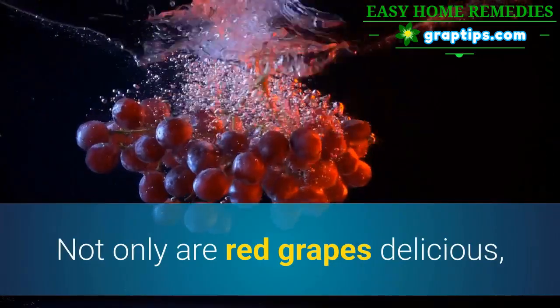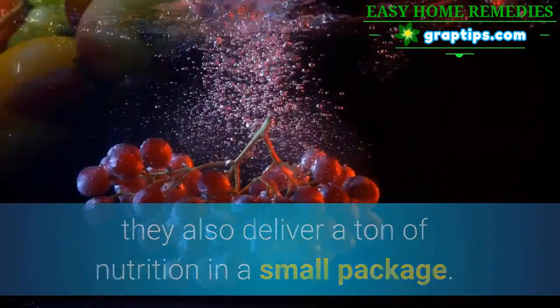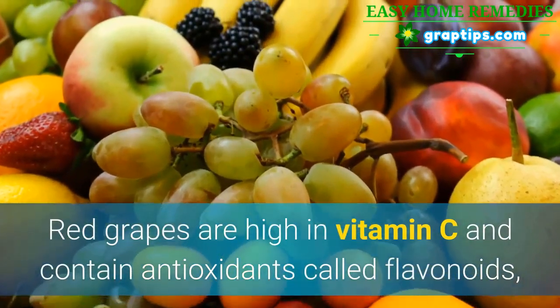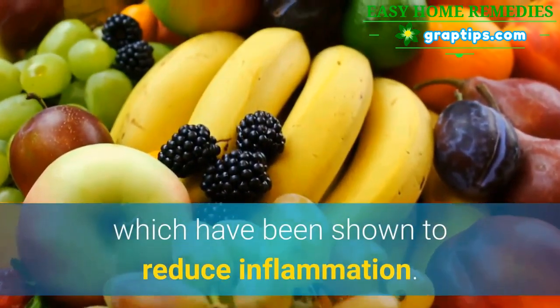2. Red Grapes. Not only are red grapes delicious, they also deliver a ton of nutrition in a small package. Red grapes are high in vitamin C and contain antioxidants called flavonoids, which have been shown to reduce inflammation.